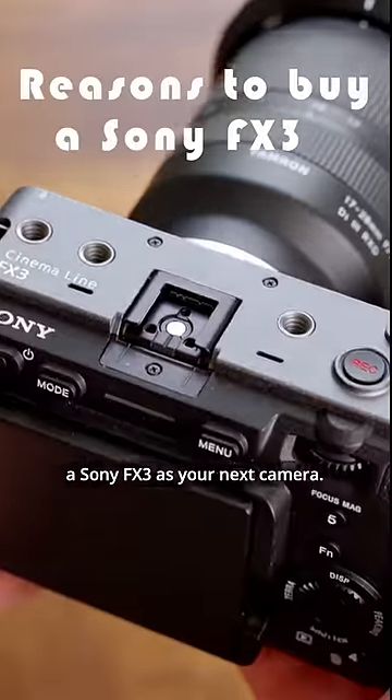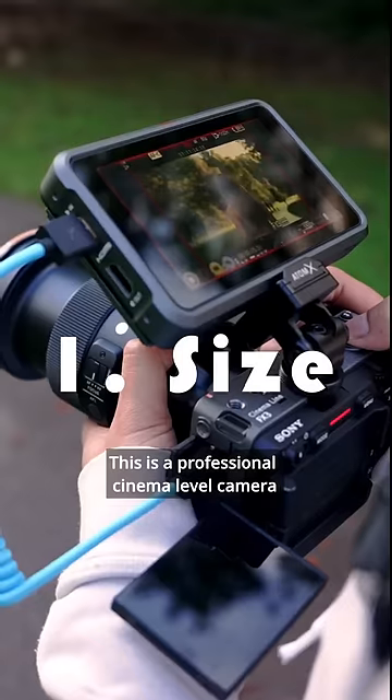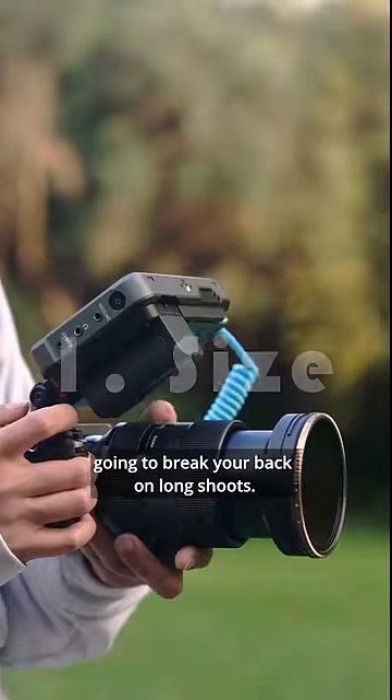Here's five reasons why you should consider a Sony FX3 as your next camera. Number one: size. This is a professional cinema level camera that will still fit in your pocket and isn't going to break your back on long shoots.